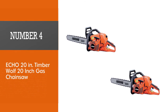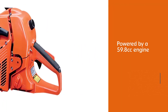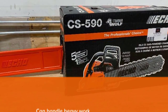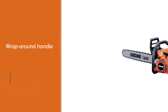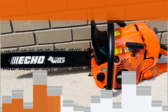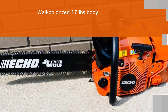Number 4. Echo 20-inch Timberwolf gas chainsaw. Echo is a professionally trusted brand name that comes highly rated. This Timberwolf 20-inch saw is powered by a 59.8 cubic centimeters engine that can handle heavy work for long periods of time. The wraparound handle provides grip and reach for the well-balanced 17-pound body. A decompression valve for easy starting and a patented G-Force engine pre-cleaner is built in to provide a free flow of clean air to the engine. It also has a vibration dampener and tool-less access for easy maintenance.